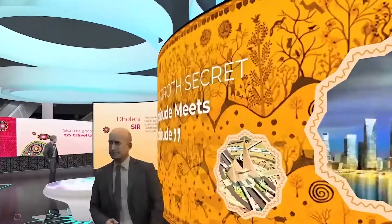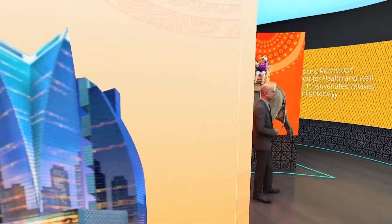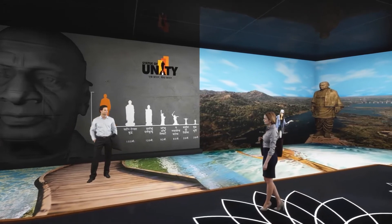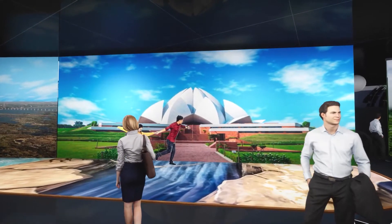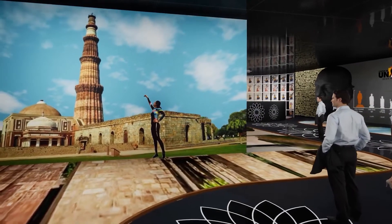Upon exiting the second floor there will be a sectors pavilion, and upon exiting the first floor there will be a states pavilion showcasing multiple opportunities across India every two weeks. The main exit will be a memorable one, where you will find 21 reasons to visit India — get your photos clicked and see the images coming to life through AR.